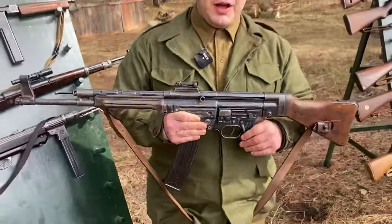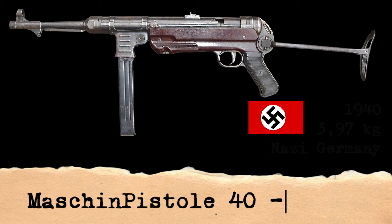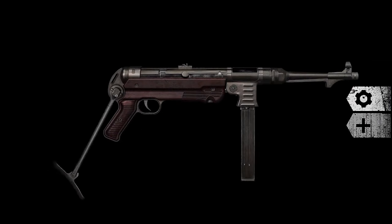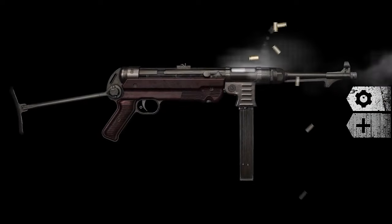After the war, the StG-44 served as an inspiration for many countries. The MP-40 was developed in Nazi Germany and used extensively by the Axis powers during World War II. Designed in 1938 by Heinrich Vollmer with inspiration from its predecessor the MP-38, it was heavily used by infantrymen. From 1940 to 1945, an estimated 1.1 million were produced.